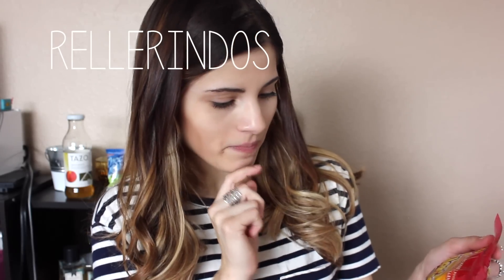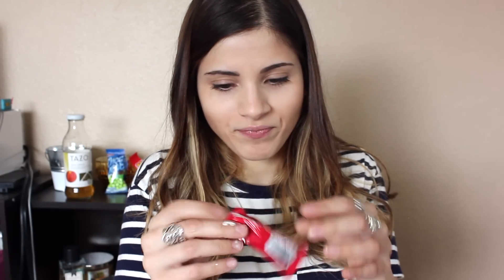The next thing I'm going to try are Rellarindos. It says 'filled hard candy,' which is a little scary, and the picture isn't too reassuring. They look like little peanuts. It's weird because it's like sweet and savory — so weird.